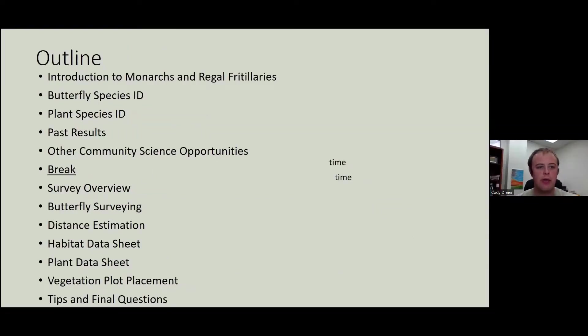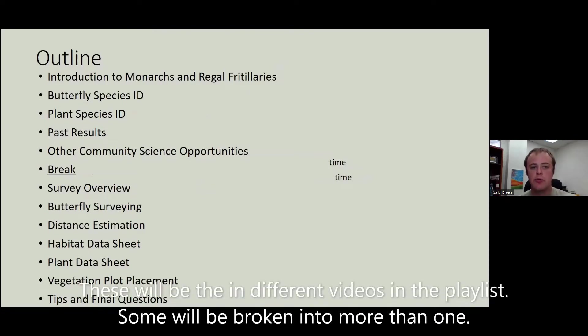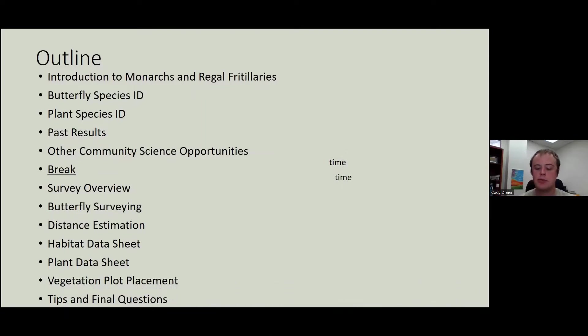A brief outline: we're going to do an introduction to monarchs and regal fritillaries, do some butterfly species ID, our plant species ID, look at past results, and then look at other community science opportunities. That'll take roughly an hour. Then we'll take a break and dive straight into the survey protocols with an overview, then go into the butterfly survey, look at distance estimating, get into our habitat data sheet, our plant data sheet, our plot placement, and then finally some tips and final questions.